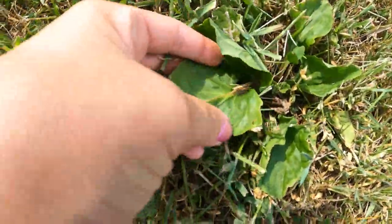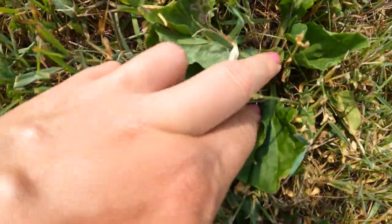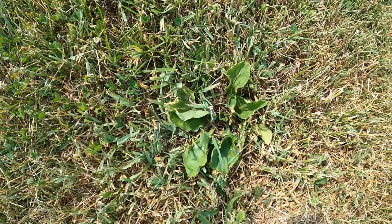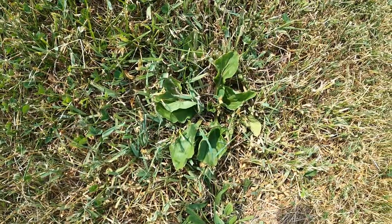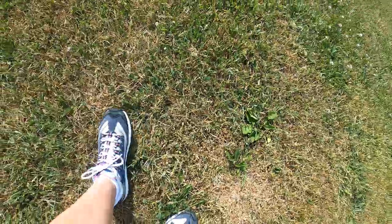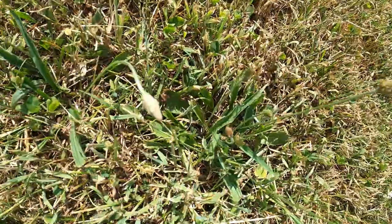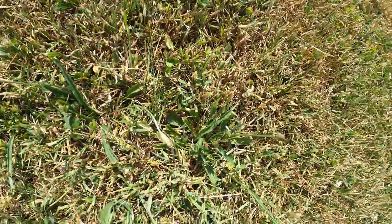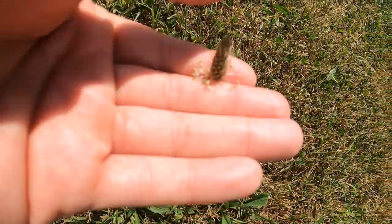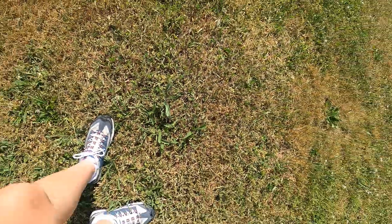This is wide leaf plantain. You can eat the young leaves — you can eat them, just boil them up or sauté them. It tastes a little bit like spinach. I mentioned this plant in one of my other videos about wild edibles and their uses. And there's a narrow leaf plantain — seed pod right there — and that can be eaten as well.